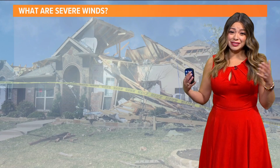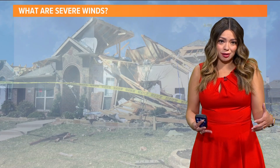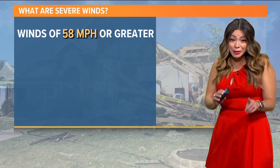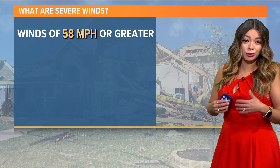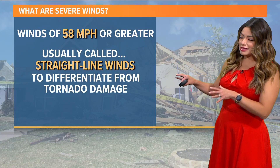Hail and strong winds are really what impacts a bigger portion of the area when we're talking about severe weather. So I'm going to talk about winds and then we'll talk about hail. A severe thunderstorm is capable of producing 58 mile per hour winds or greater — that's when it's considered severe.